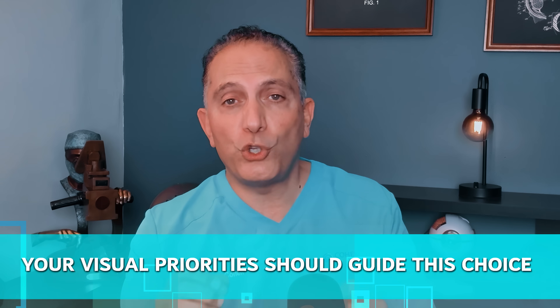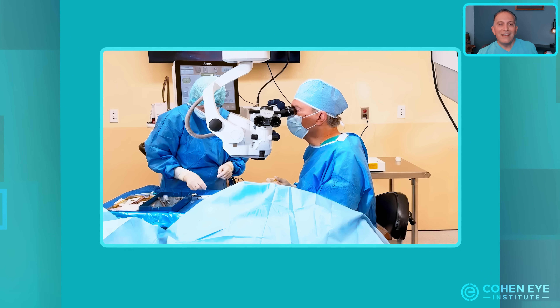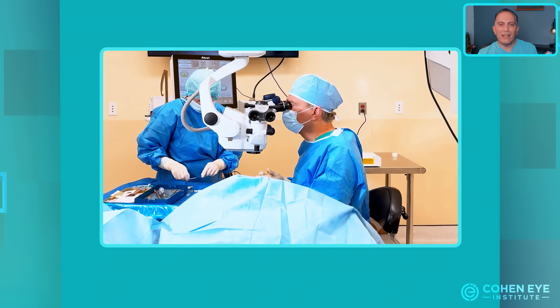Think about your daily routine. Are you driving a lot at night, spending hours on a computer, or perhaps enjoying outdoor sports? Your visual priorities should guide this choice. Choosing the right lens is vital, but it's not the only factor for the success of your cataract surgery. In fact, other elements might be even more important than the lens itself. This is a crucial lesson I learned over the last 25 years in practice, and it's something many patients don't realize.